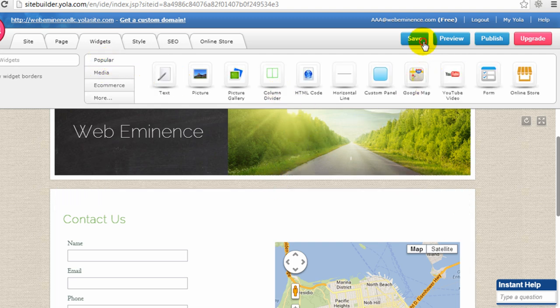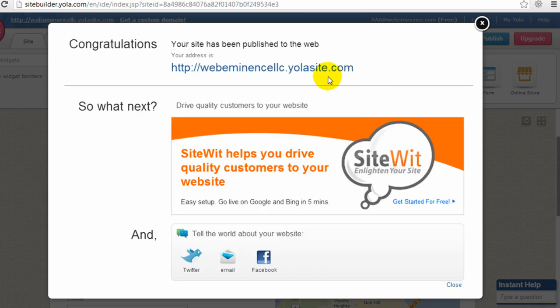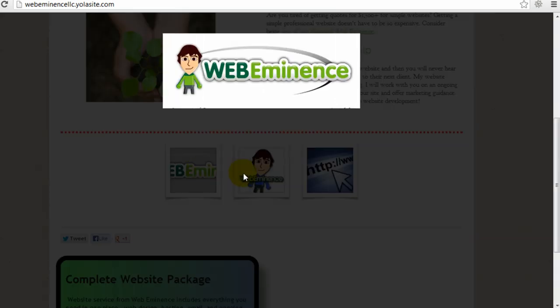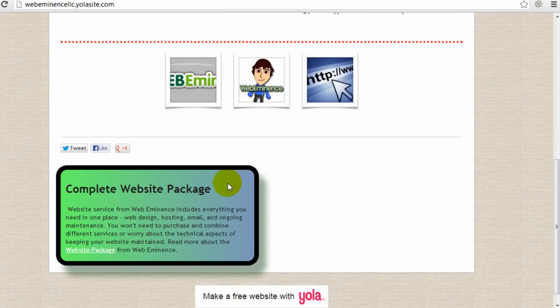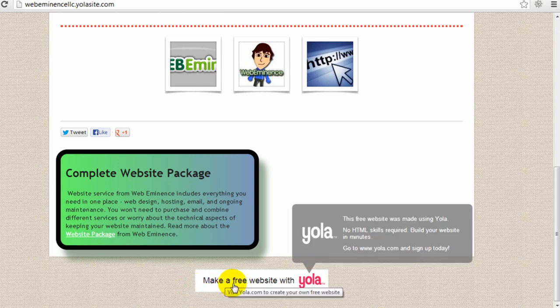Let's go ahead and publish and save my site so I can show it to you live. It took about 10 seconds to publish the site. I'll open the link in a new tab. Here you can view the site live — this is the homepage. The gallery worked and it opens in a lightbox pop-up window where you can click previous and next. Here's the custom panel I created. One aspect of a free website is it will always have a Yola banner at the bottom. If you want to get rid of that, you'll need to upgrade from a free account to a paid account.